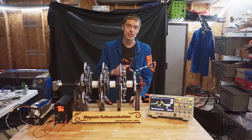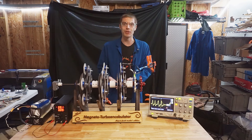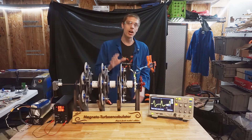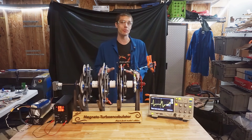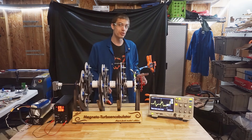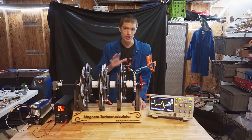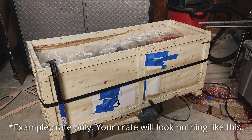This small sample of chalcogenide salt does, admittedly, contain a significant fraction of heavy metals. So the data sheet for the magnetoturbo encabulator clearly marks this component as unsafe for human consumption. AlphaPhoenix Industries always recommends reading the entire owner's manual, user's manual, technical service manual, and all relevant material safety data sheets before looking in the general direction of the shipping container in which the magnetoturbo encabulator will be delivered.